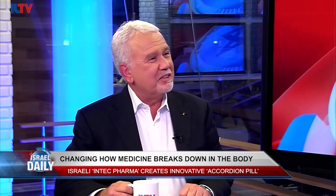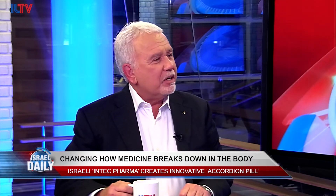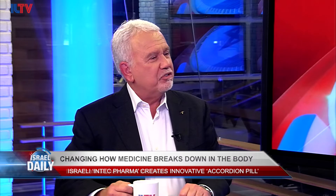Thank you for inviting me here today, Natasha. The accordion pill is something I got very excited about last summer when I was asked to join the board at InTech. I knew very little about it, but now I actually believe it has the potential of being a transformative approach to oral drug delivery for very specific drugs that are very important for human health.